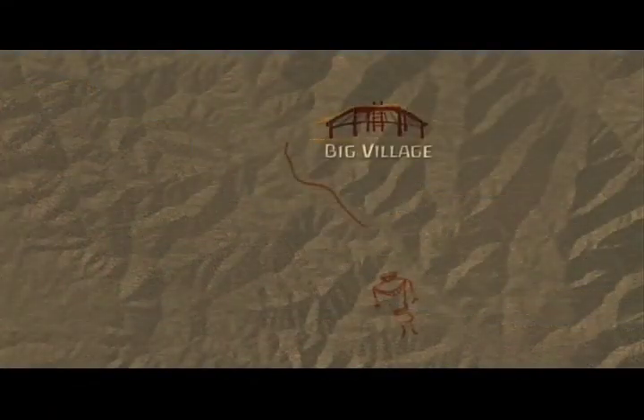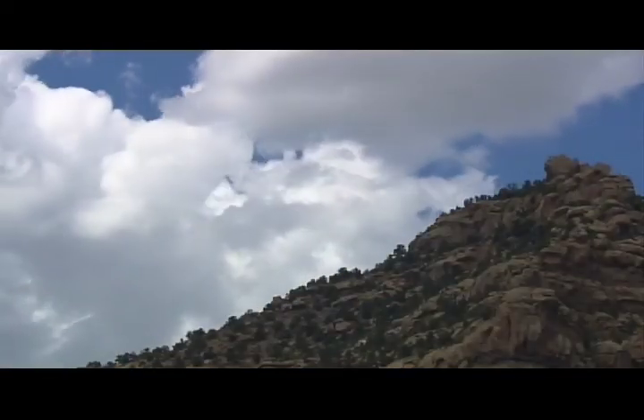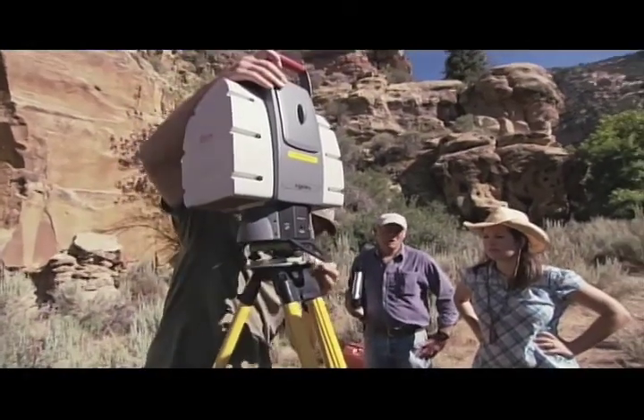Meanwhile, a group of us are headed further into the canyon to photograph some amazing rock art. To record this art while it's still in good condition and help with Duncan's research, we're going to scan it with the latest in 3D imaging technology.